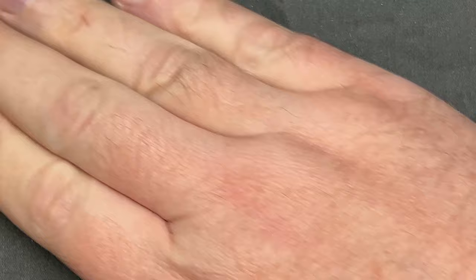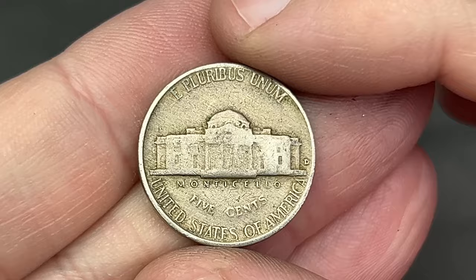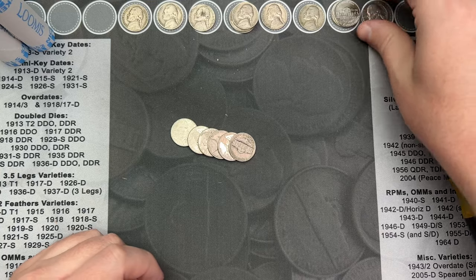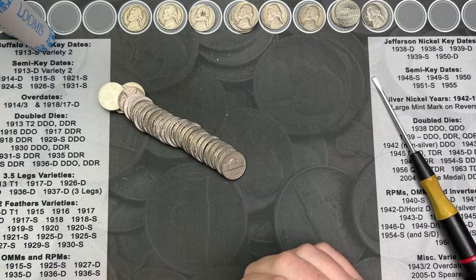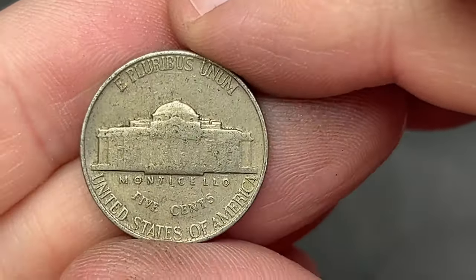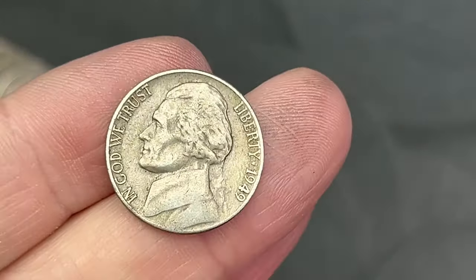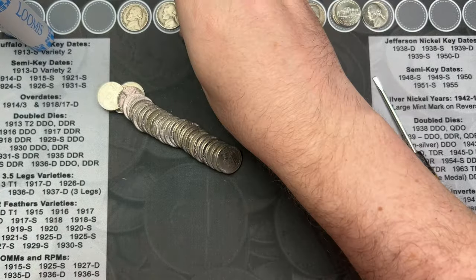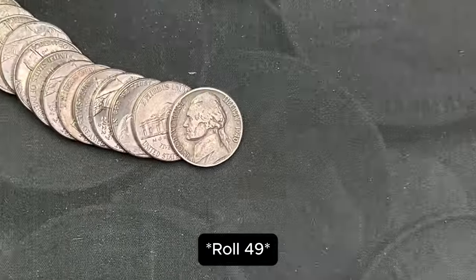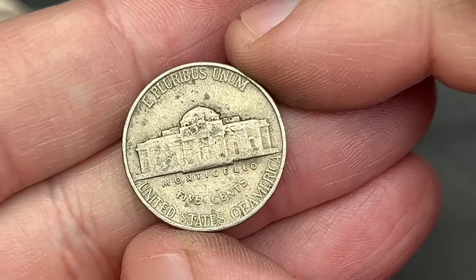Roll 47 — got another find here, a 1958 Denver. Toss that up. Roll 48, I've got another one that has that older look to it. It doesn't have a rare mint mark so it could just be worn, but let's find out — 1949, another old nickel. Also on roll 48 we've got a 1940 from Philadelphia.